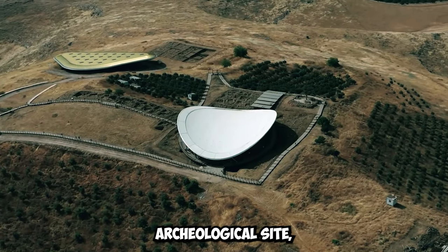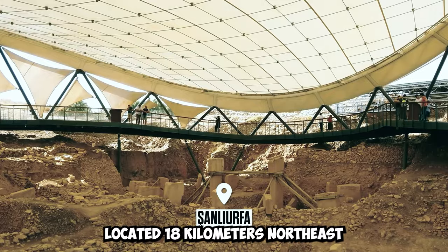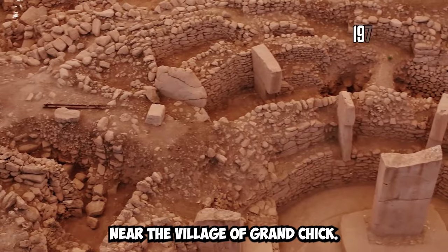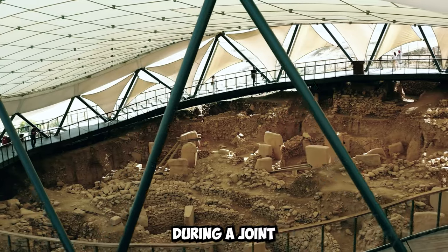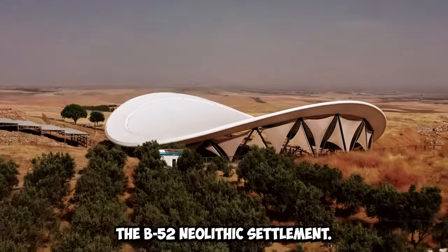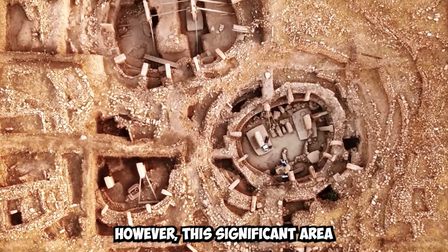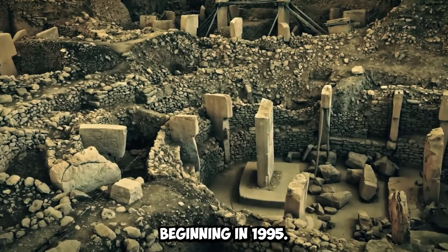The Gobekli Tepe archaeological site is located 18 kilometers northeast of Şanlıurfa, Turkey, near the village of Örençik. It was discovered in 1963 during a joint research project by Istanbul and Chicago universities and was named the V52 Neolithic Settlement. However, this significant area was truly explored with excavations beginning in 1995.